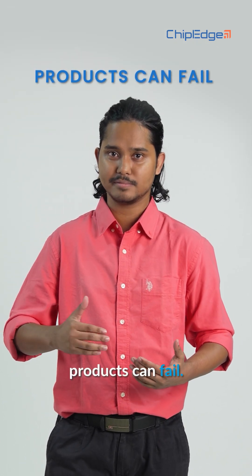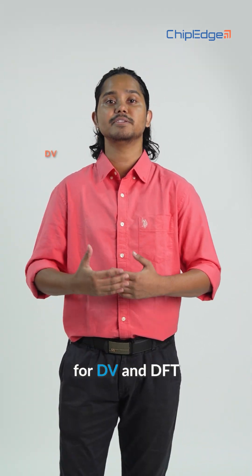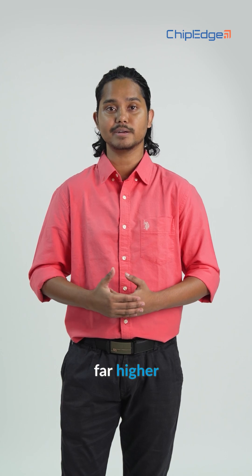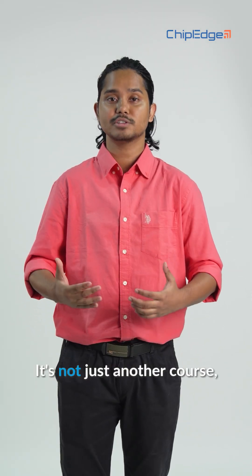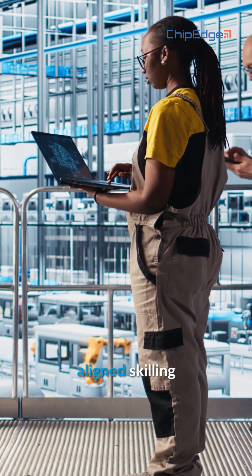Without them, products can fail. But here's the challenge: the demand for DV and DFT engineers is far higher than the supply. That's why Chippage created DV+. It's not just another course — it's an industry-aligned skilling program.